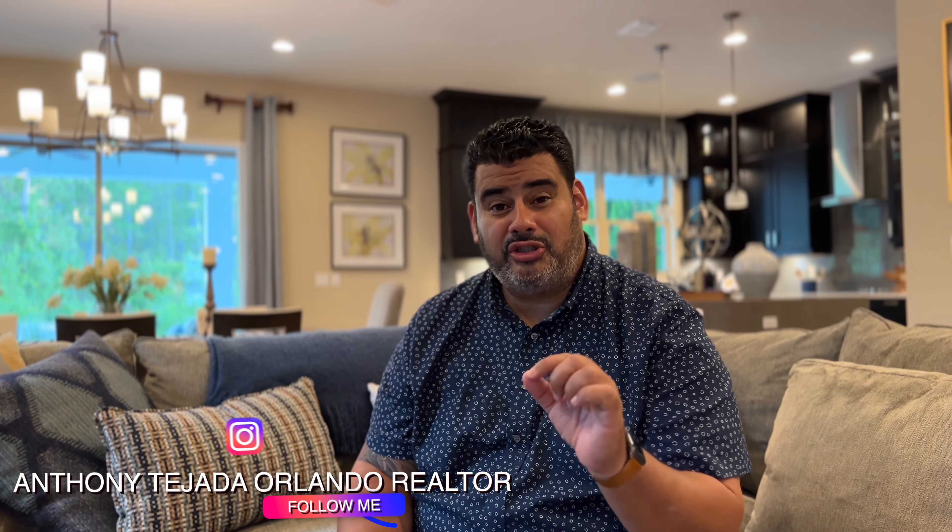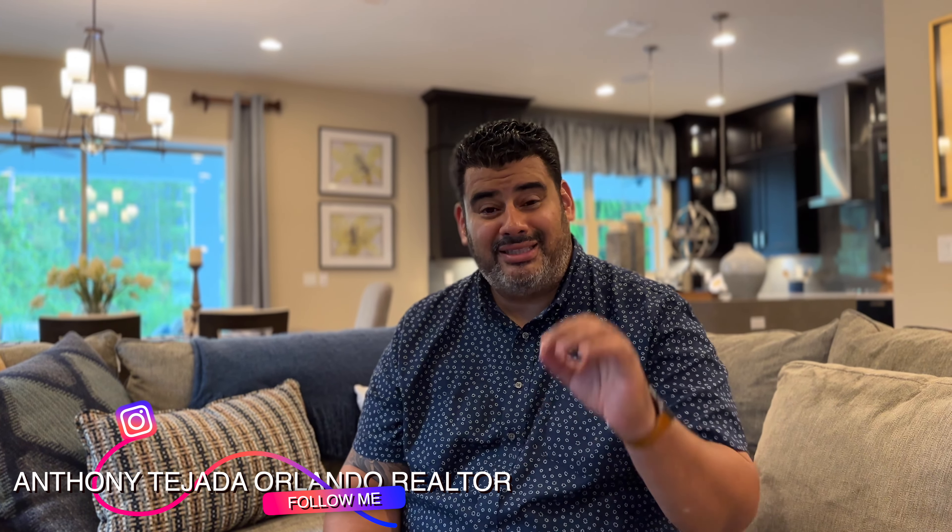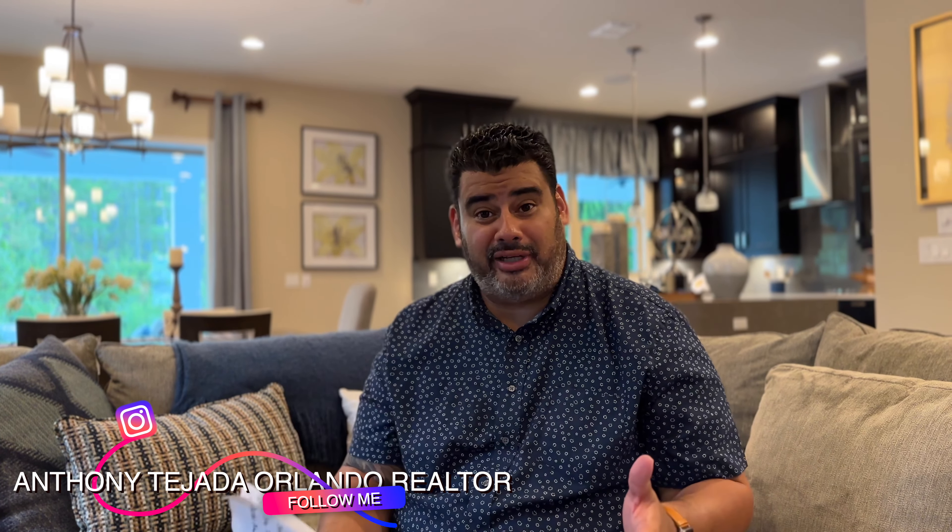Hey guys, do you want a gorgeous former model home to live in near Avalon, Innovation Way, Sunbridge, and Waterford Lakes all combined? Then stay tuned, because do I have the home for you.